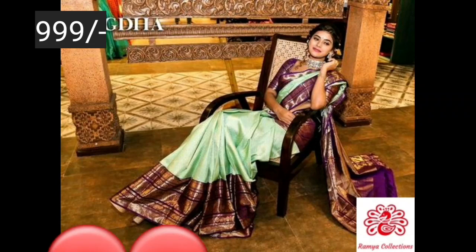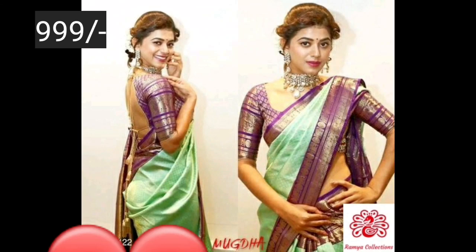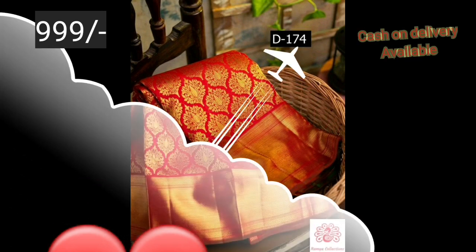Hello and welcome back to my channel friends. We are going to show you a beautiful litchy silk series. This is not a single series — we are going to show you a collection.